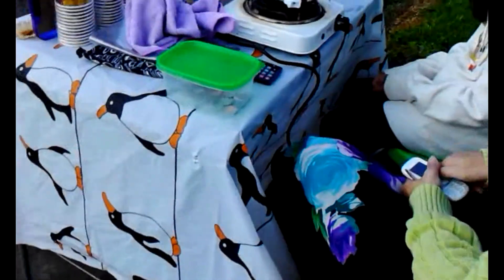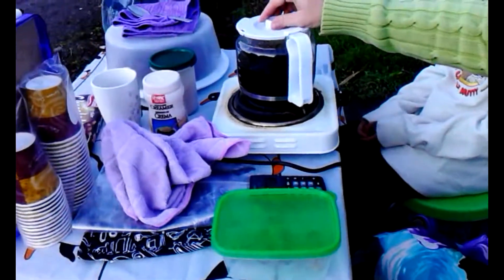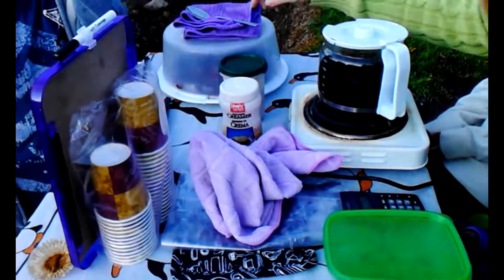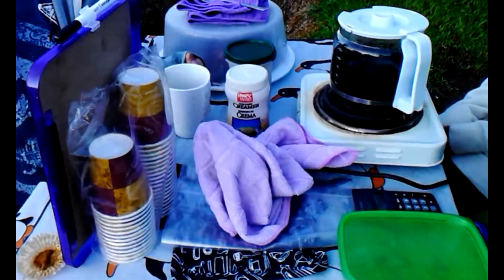What do you guys have here? This morning we're selling hot coffee — hopefully hot — and homemade cupcakes. Can you see the cupcakes?